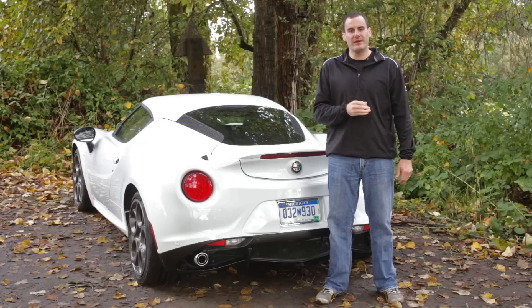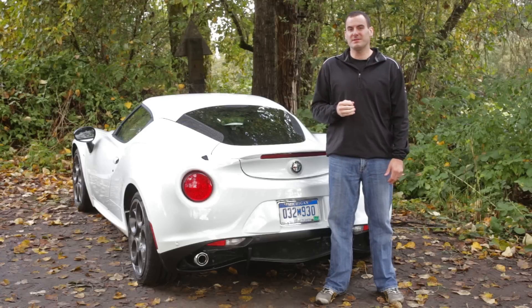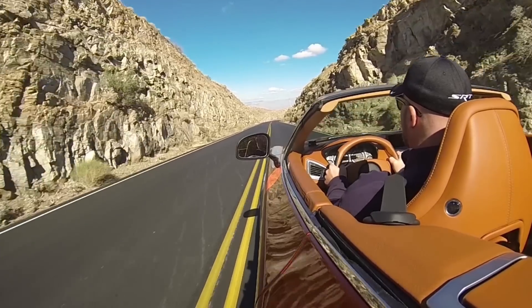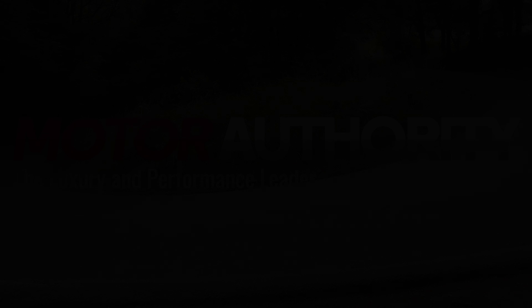At either price point, the Alfa Romeo is a remarkable value for its combination of design, performance, engineering, and passion. The way those attributes come together make it Motor Authority's Best Car to Buy 2015.